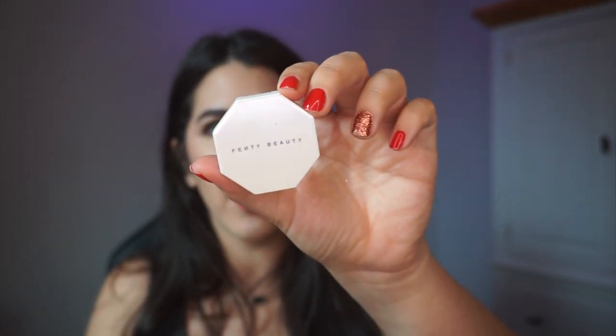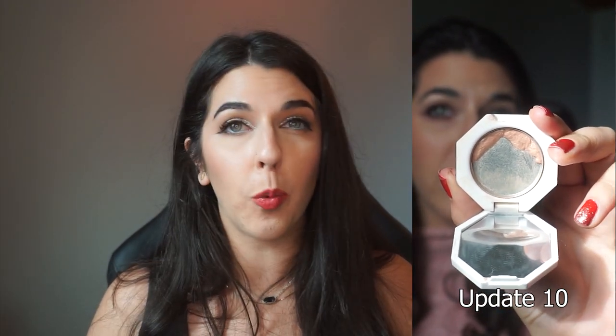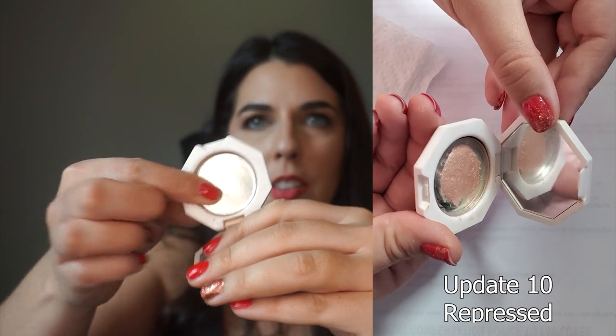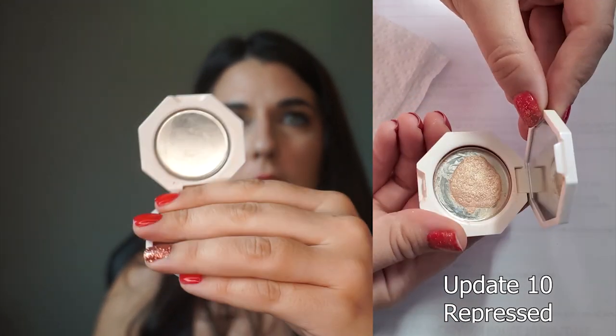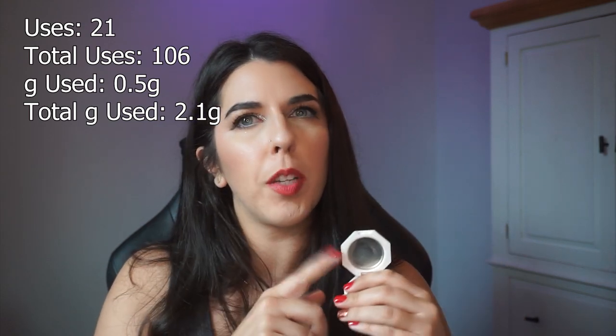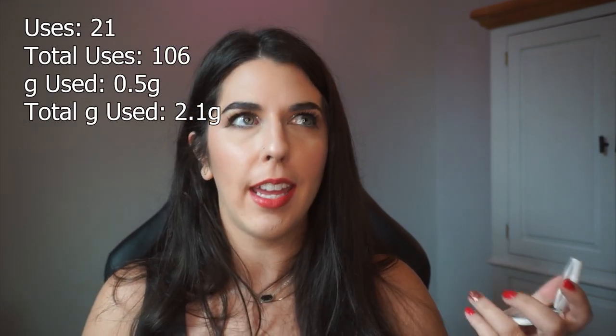Another exciting product is this guy — my Fenty Beauty Kilowatt Highlight in Hustla Baby. I'll show you pictures of where it was initially, and now we are looking at a completely empty pan. I ended up repressing this last update. I mixed a little bit of my Becca Moonstone highlight with it because it was a little too jarring on the cheeks and I needed something to sheer it out. As the formula got thinner and thinner, it almost changed from a powder to almost a cream-to-powder consistency.